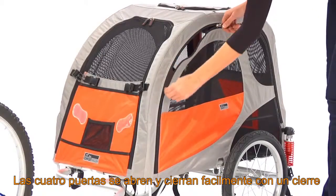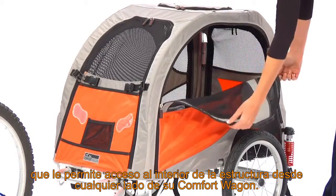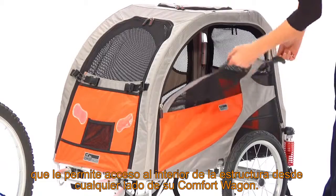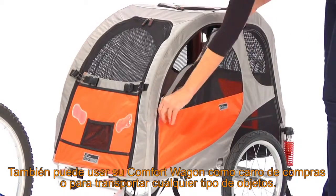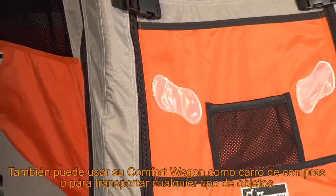The four-door zip sides make it easy for you to access and smooth for your pet to get in and out of, from any side of the Comfort Wagon. With the four-door feature, you can also use the Comfort Wagon as a cart for your shopping days, or to load other goods.